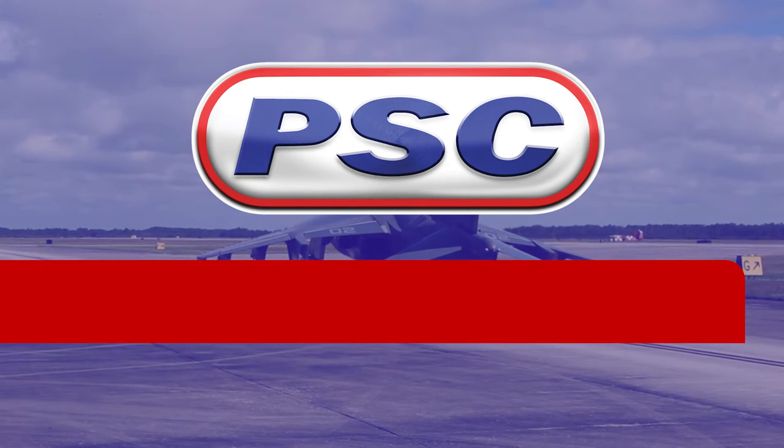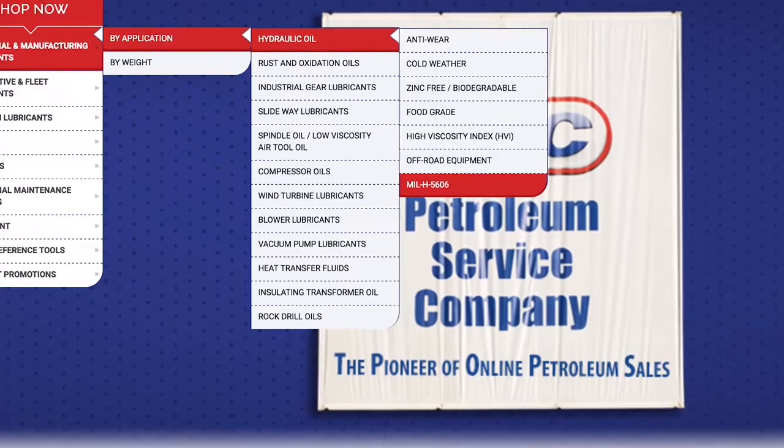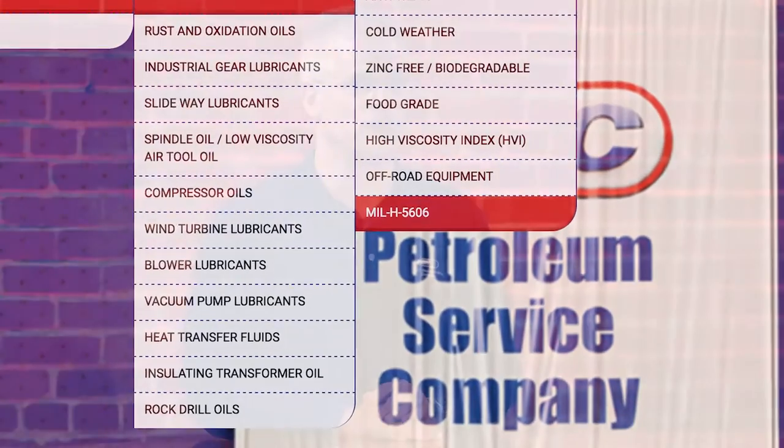Hello everybody. Jim Lewis from Petroleum Service Company coming to you from our Redbrook Studios. Today we are going to discuss hydraulic fluids meeting MIL-H5606. We built a specific category on our website for this type of product because there may be some confusion as to what it is, and a lot of hydraulic applications require it.